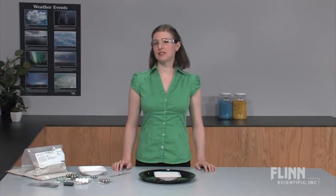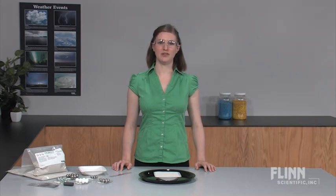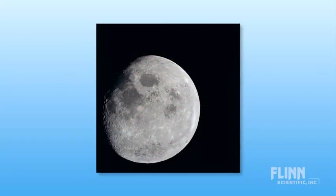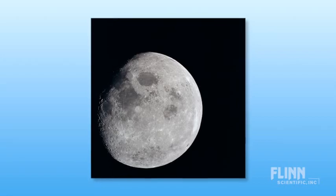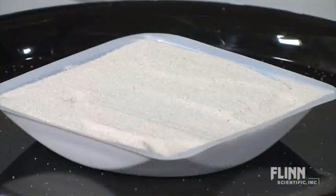Why are some craters bigger or deeper than others? Explore this question and more with the Investigating Impact Craters Super Value Kit from Flynn Scientific. Impact craters are created when space debris hit the surface of another space object, such as a meteor hitting the surface of the moon.